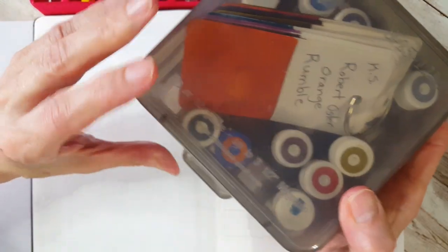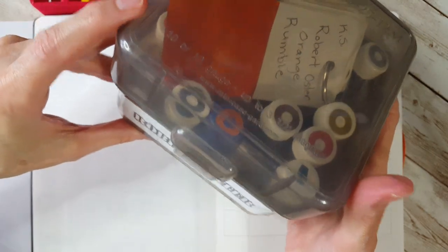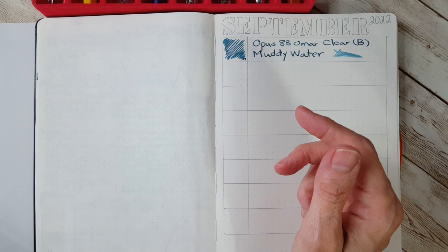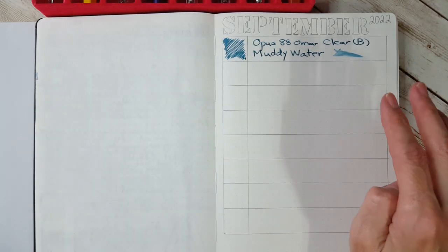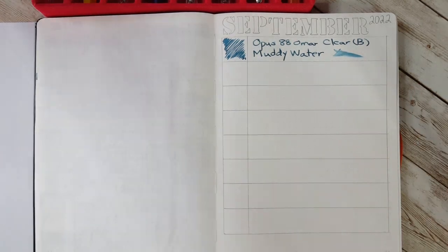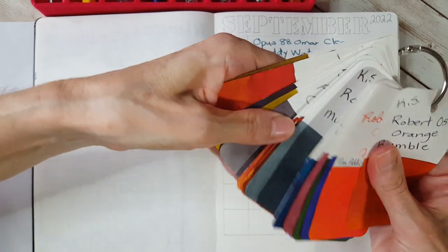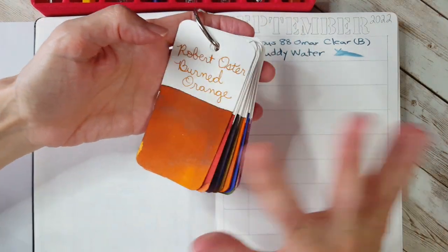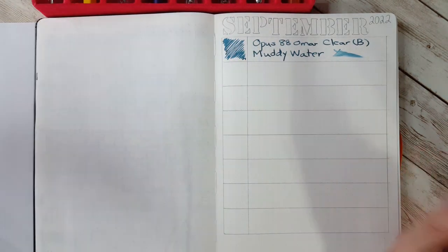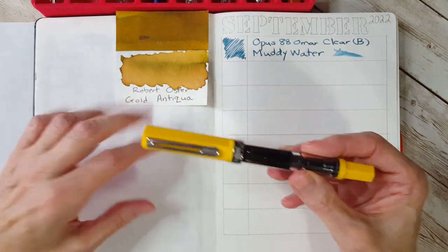I have quite a few Robert Oster samples and bottles — some were gifted to me as half bottles — so I made a shelf box with just Robert Oster, which was really neat. I was remembering some inks I've used up, like a nice sample of Burned Orange that's now gone. To replace it in a category where I already have a full bottle isn't a good idea, so I need to use up my KWZ Monarch first.